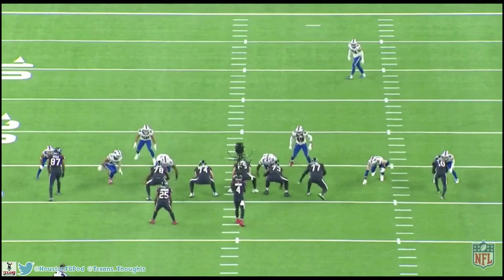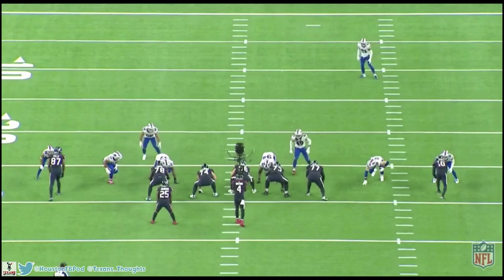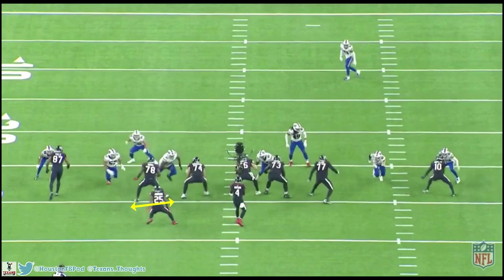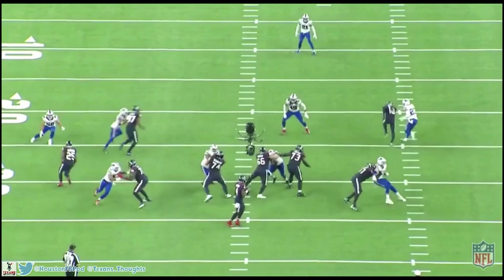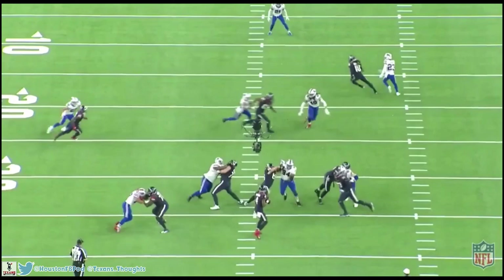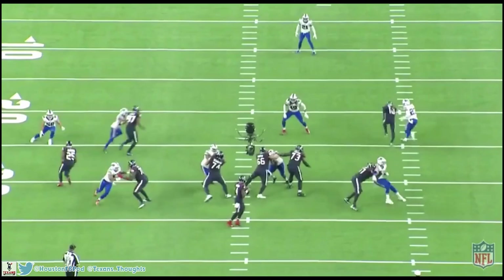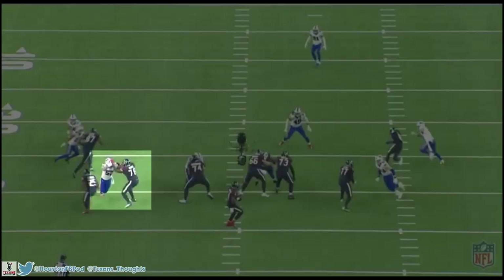We'll see it again here — look at Tunsil's pass set versus Chris Clark's. Tunsil is basically horizontal at this point, barely taking a step back with his left foot, compared to Clark who takes a pretty diagonal 45-degree kick step backwards. What this does for Tunsil is he gets just one and then two kick steps out instead of your typical three. This allows him to attack the defensive end quicker and throw off his timing. He gets his two kick steps out and the defensive end can only get two steps towards him.